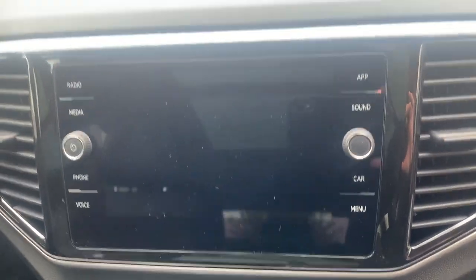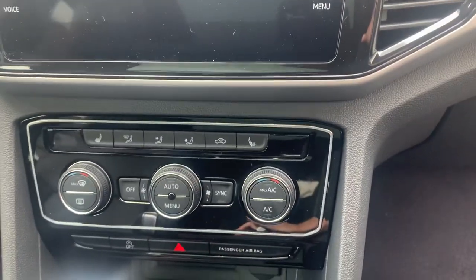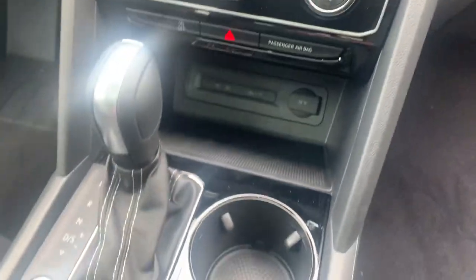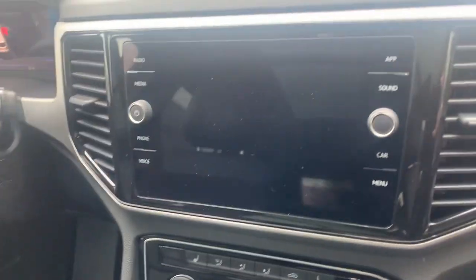It has AM FM and Sirius XM radio, heated seats, dual zone climate control, and park pilot which gives you that graphical representation and sensors. Super comfortable car, great road trip vehicle, great cargo space, Apple CarPlay and Android Auto are standard in the car.